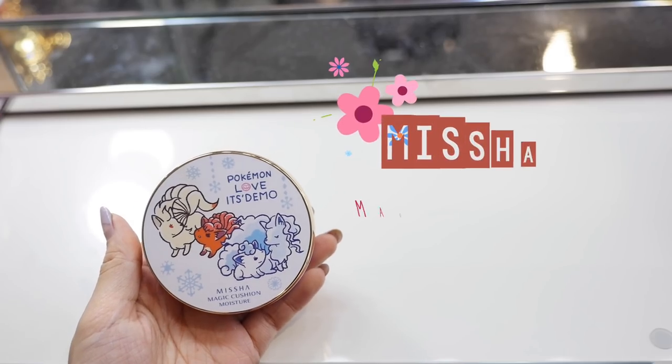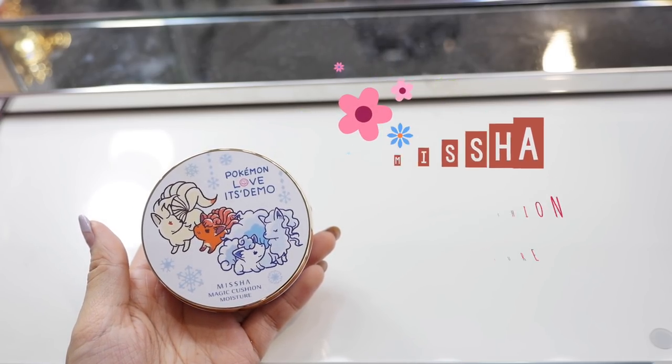The first item I'm going to show you guys is a cushion. I got this at its demo in Japan — they sell makeup accessories and usually have collaborations with Disney, Pokemon, Sailor Moon, and a lot more. They did a Pokemon collaboration last year and I actually made a video with those items on my channel, so I'll link that down below. Recently they came out with a Christmas collection for the packaging of the Misha Magic Cushion Moisture, and I haven't tried any cushions from Misha yet. The cushion actually feels a lot lighter than a normal cushion.